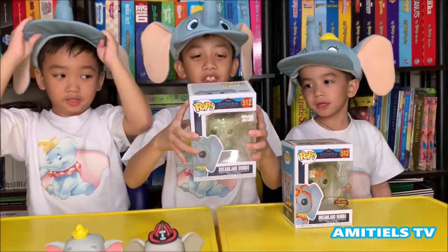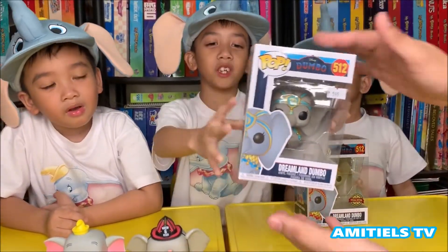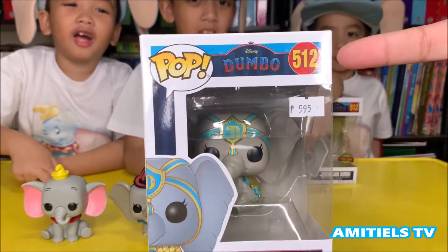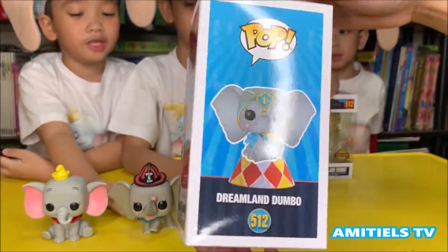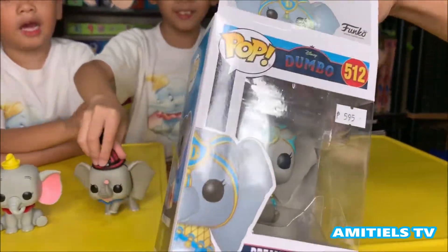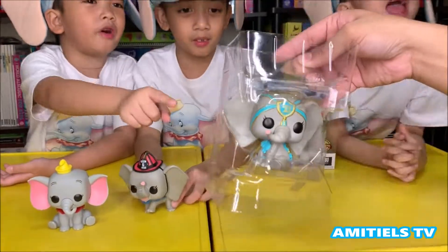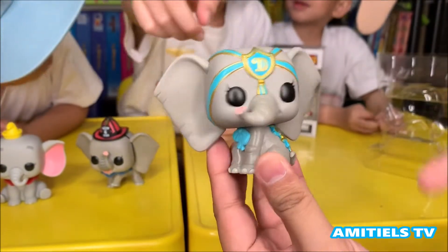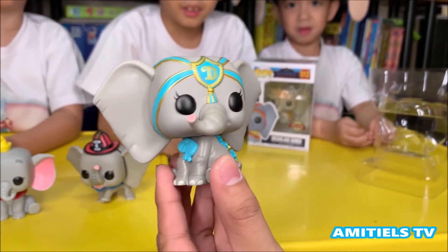Our next one is the Dreamland Dumbo, which has a color blue. Number 512. It's the next of these Dumbo patterns. This has a blue and gold color. My favorite is blue and gold.